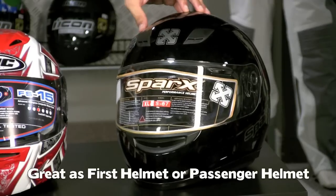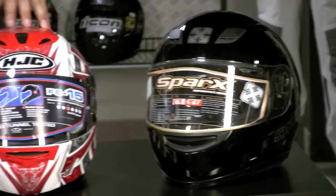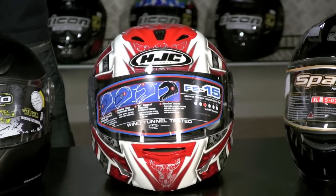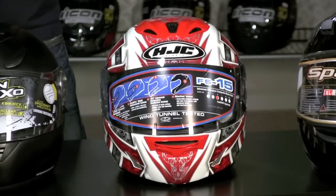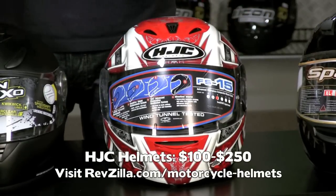Like I said, entry level everyday, and it has a removable washable liner — the whole nine. Then you move to HJC. HJC as a brand plays in the entry level to kind of middle of the range. Helmets for HJC are going to range from that $100 to maybe $250 at the top end. HJC makes a modular and they make some helmets with some different features.